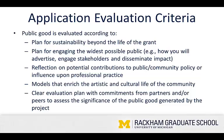Public good will be evaluated by our grant committee according to: a plan for sustainability beyond the life of the grant; a plan for engaging the widest possible public; reflection on potential contributions to public or community policy or influence upon professional practice; models that enrich the artistic and cultural life of the community; and a clear evaluation plan with commitments from partners and/or peers to assess the significance of the public good generated by the project. Your project may not fit all of these criteria, and that's fine — pay attention to the ones that do sync with your project.